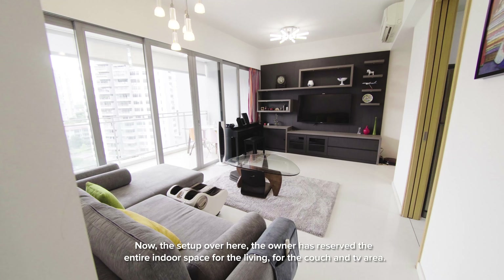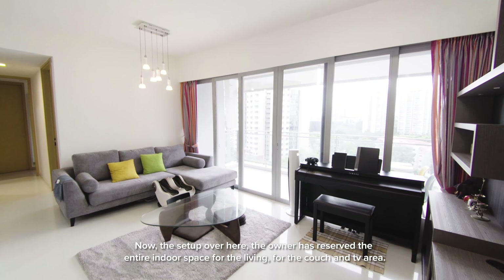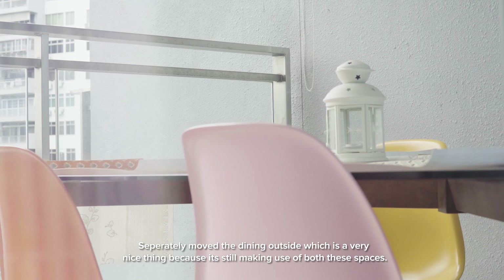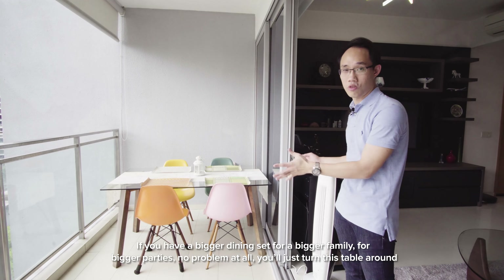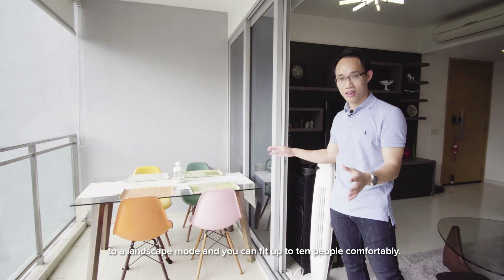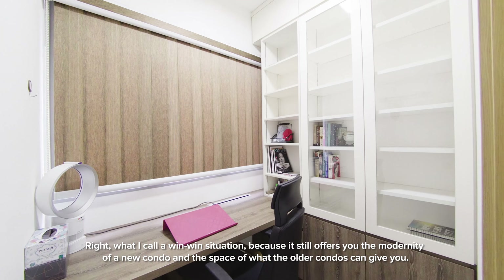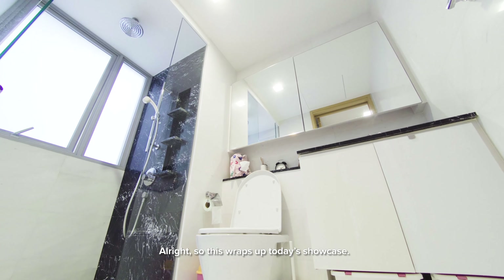Now, the owner has reserved the entire indoor space for the living room — the couch and TV area. They separately moved the dining outside, which is a very nice thing because it's still making use of both these spaces. If you have a bigger dining set for a bigger family or bigger parties, no problem at all. You just turn this table around to landscape mode and you can feed up to 10 people comfortably. What I call a win-win situation, because it still offers you the modernity of a new condo and the space that the older condos can give you.